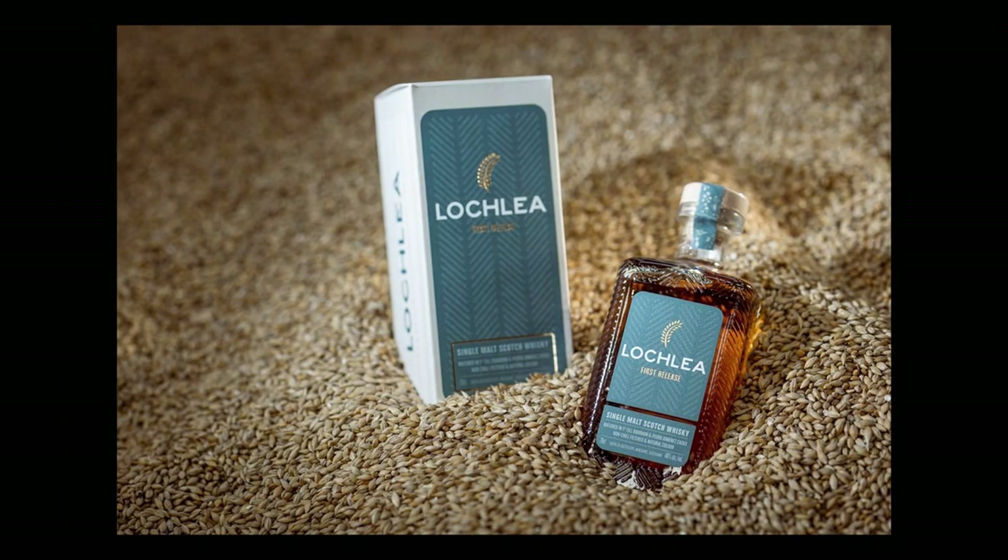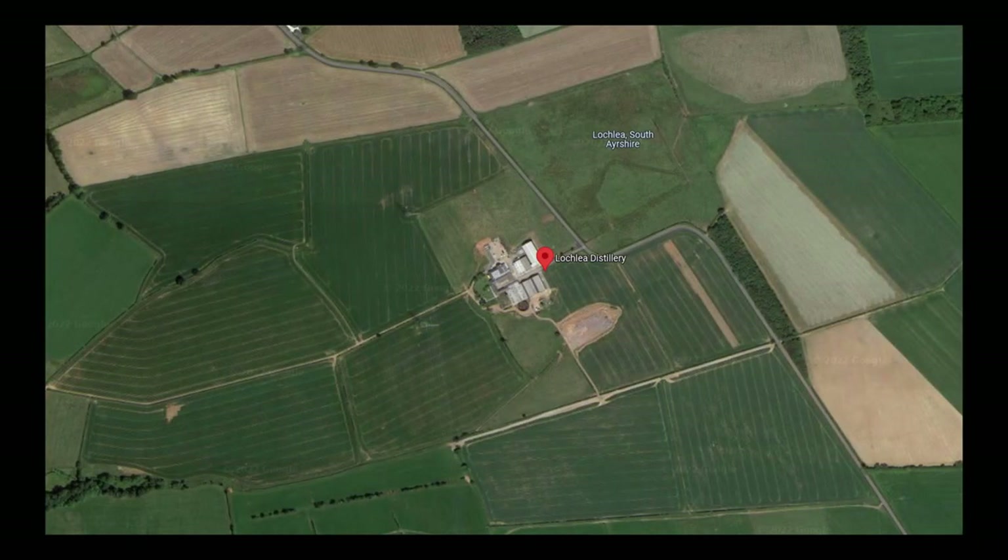Malcolm Rennie, previously distillery manager at Bruichladdich, Ardbeg, Kilchoman, and Annandale, initially worked with Neil as a consultant before coming on board full-time. He then left to join the rebirth of the Rosebank Distillery in October 2021 and was replaced by John Campbell, who had previously been distillery manager at Laphroaig for 16 years. The distillery produces a grain-to-glass spirit — they grow their own barley in fields literally over the road and have their own water source.